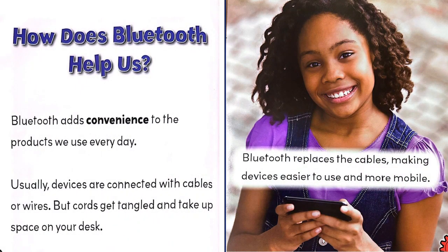How does Bluetooth help us? Bluetooth adds convenience to the products we use every day. Usually devices are connected with cables or wires, but cords get tangled and take up space on your desk. Bluetooth replaces the cables, making devices easier to use and more mobile.